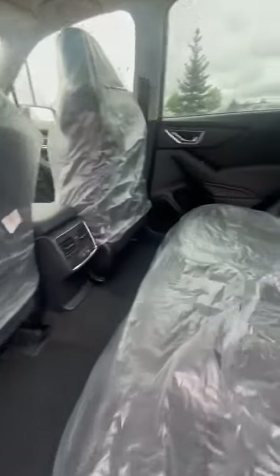Lots of space. Seats can be laid flat in the middle here and you have your climate control, rear charging ports for your passengers.